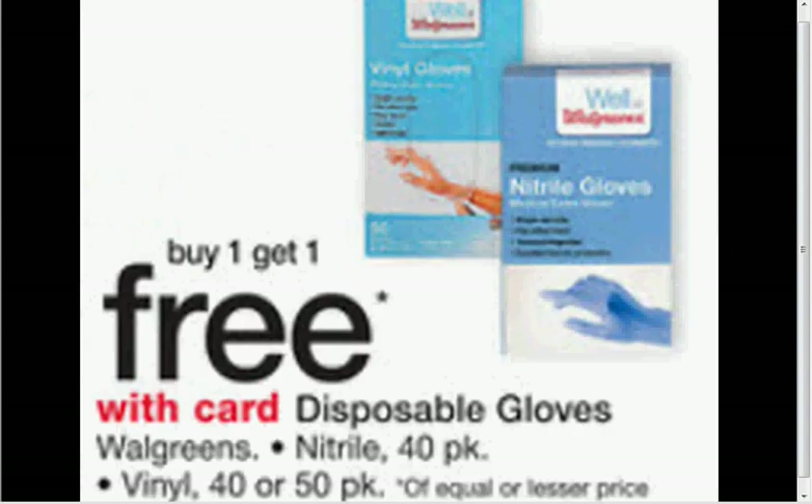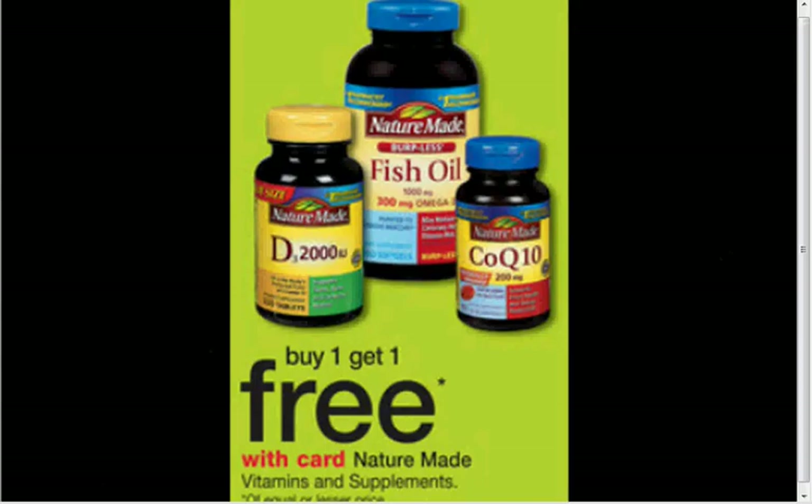The vinyl or nitrile Walgreens in-house brand disposable gloves — either a 40 or 50 count — are on sale: buy one, get one free. The Nature Made Fish Oil is also on sale, buy one, get one free. If you get the 1200 milligram with 720 milligram omega-3, 120 count, they're $10.49. There's a dollar off fish oil coupon at naturemade.com. If you use two coupons, you pay $4.25 for each one.